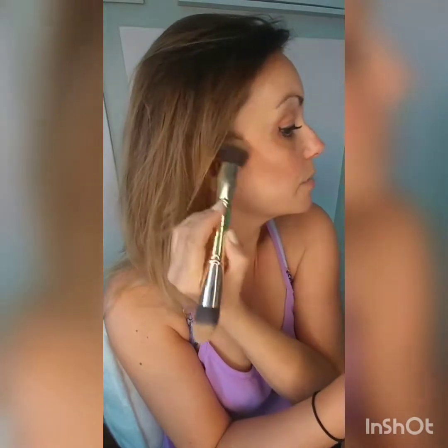You can order this on my website and everything you need is there — you can order your brushes, you can order a setting spray, you can order skincare, you can order all of your makeup, eyeshadows, illuminators, anything you would possibly need except mascara.